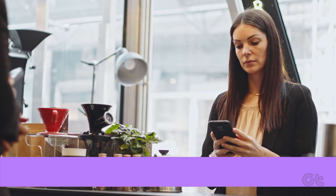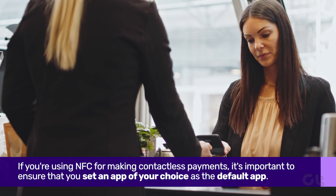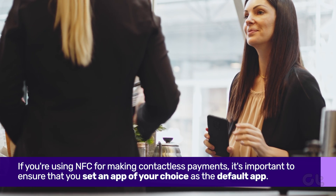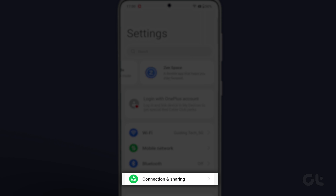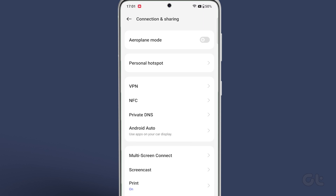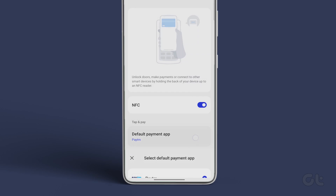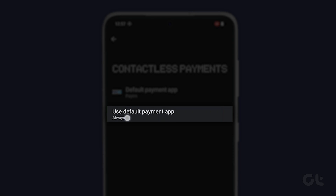Other than that, if you are using NFC for making contactless payments, it's important to ensure that you set an app of your choice as the default app for NFC payments. To do that, head over to Settings, Connected Devices, NFC. Now tap on Payment Default, and then select the app you use most often and want to pay with every time you tap your phone at a terminal. Once done, then tap on Use Default.